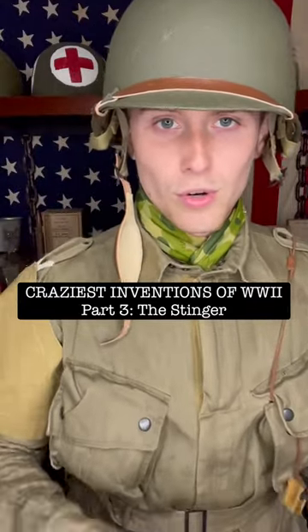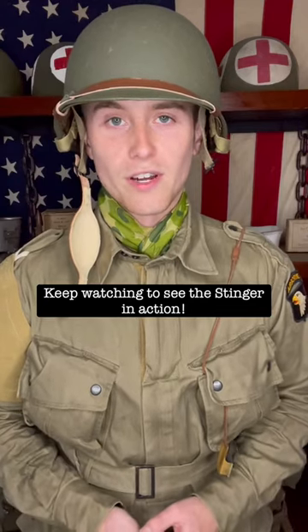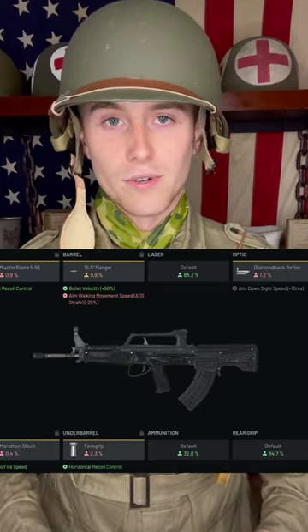Craziest Inventions of World War 2, Part 3: The Stinger. Using parts from 3 different guns to create a handheld version of an aircraft machine gun sounds like something straight out of Call of Duty. But not only did marines in World War 2 create at least 6 of these weapons, one marine was even awarded the Medal of Honor for his use of this weapon on Iwo Jima.